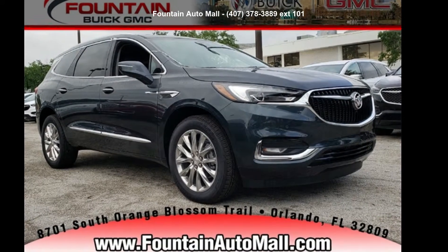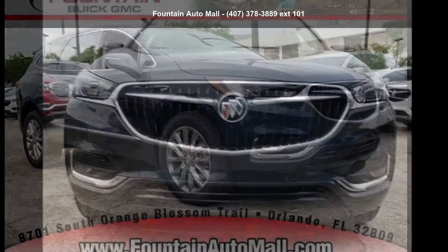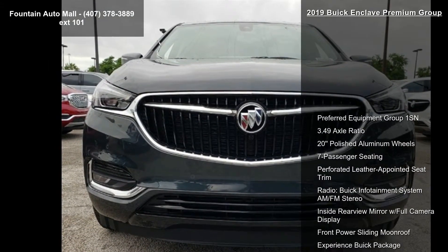Presenting the Buick 2019 Enclave Premium Group. If you are looking for an automobile with great features, look no further.